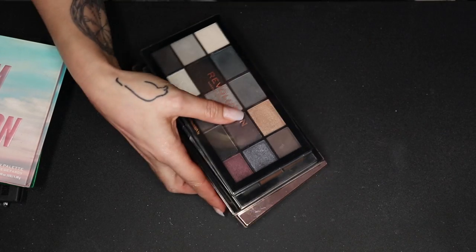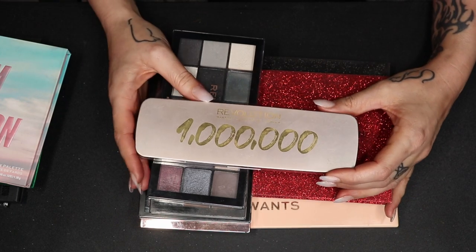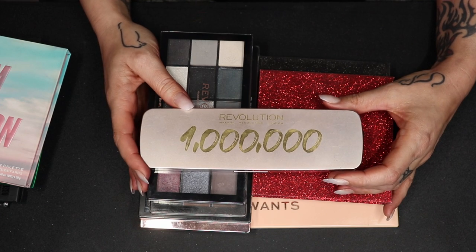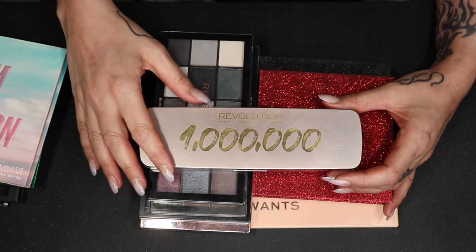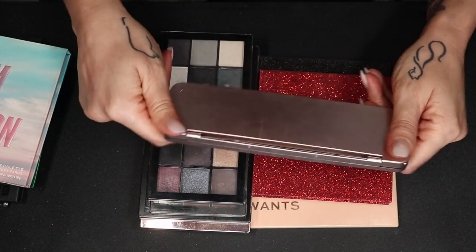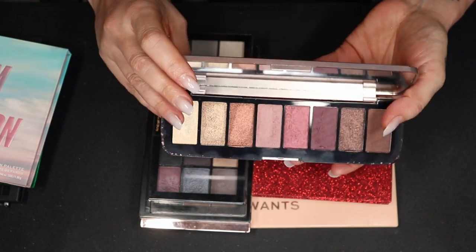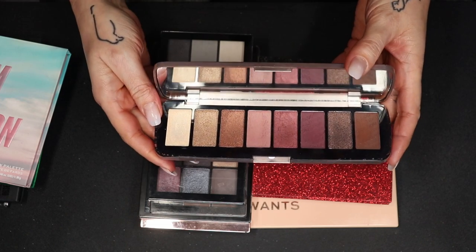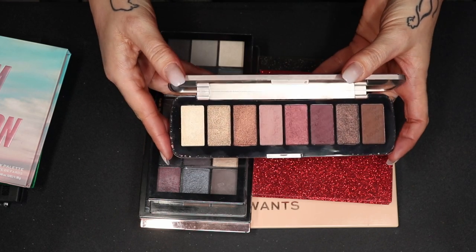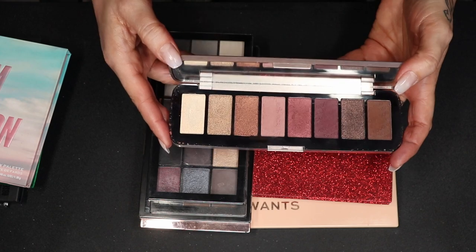Let's go to Makeup Revolution next before I go to iHeart Revolution. This was actually a gift — I think they had a million followers on Instagram or something, it was a gift with purchase, limited edition. This is what it looks like. It survived one declutter because of its amazing quality, and the color story is pretty as well. I just don't use it at all. So I'm going to finally pass it along.